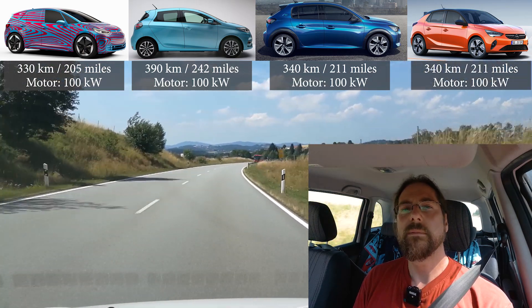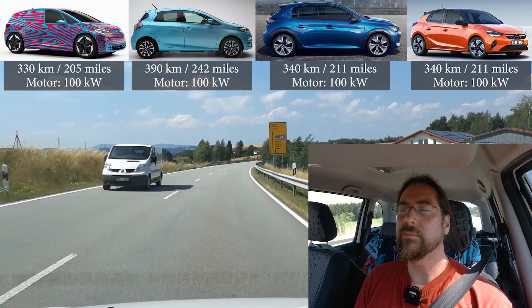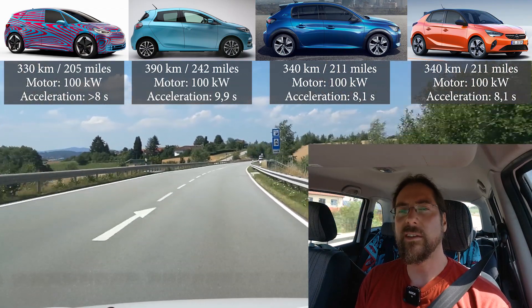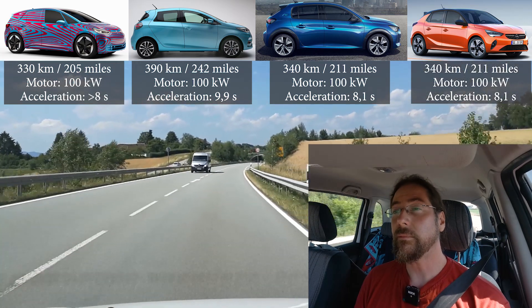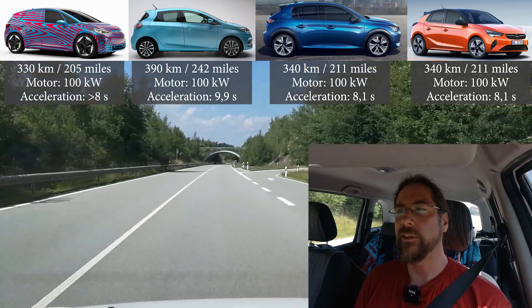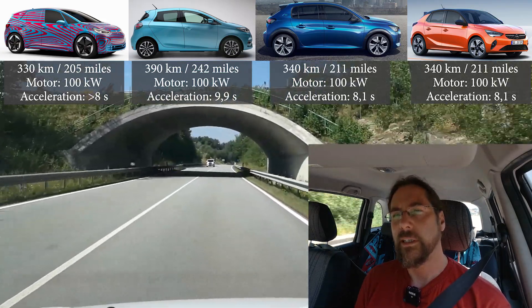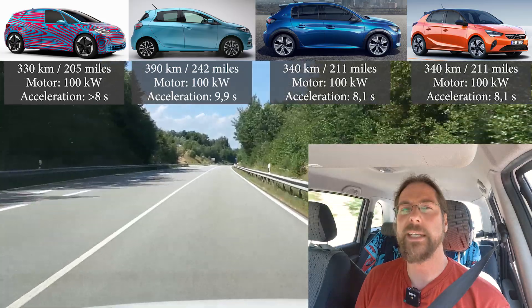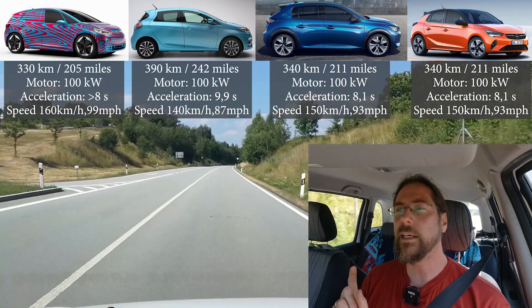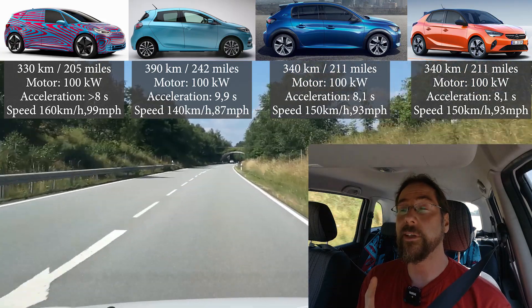Acceleration: for the ID.3 we have no number, but they say the bigger one does under 8 seconds, so probably a bit over 8. Peugeot and Opel have the exact same number — 8.1 seconds. The Renault Zoe has under 10, which is weird — 9.8 or something — it's really weird why it would be so slow with a 100 kilowatt motor. Top speed: ID.3 — 160; Peugeot and Opel — 150; Renault Zoe — 140.